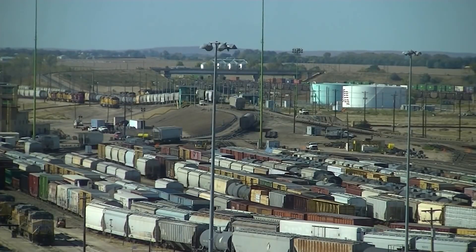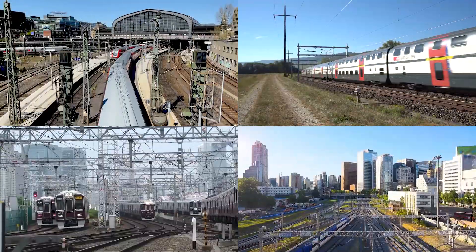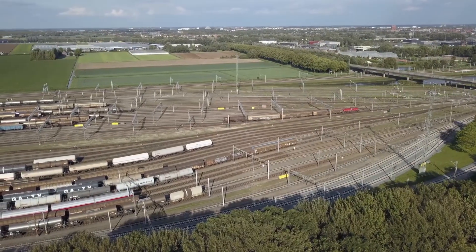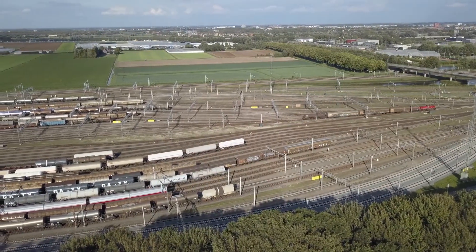Dear rail lovers, welcome back to Railways Explained. For today, we decided to take a break from railway infrastructure projects and discussions about different countries' railway systems and instead will talk about one, let's say, pure railway topic. This video will be dedicated to the concept of a marshalling yard and its role in the railway transport system.